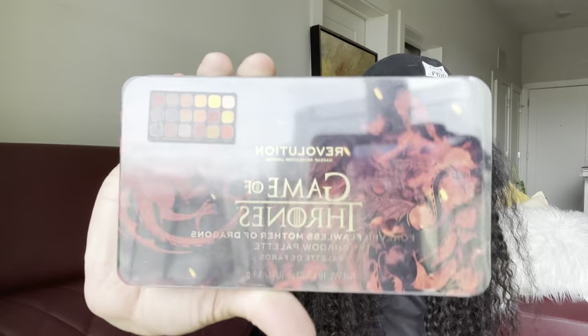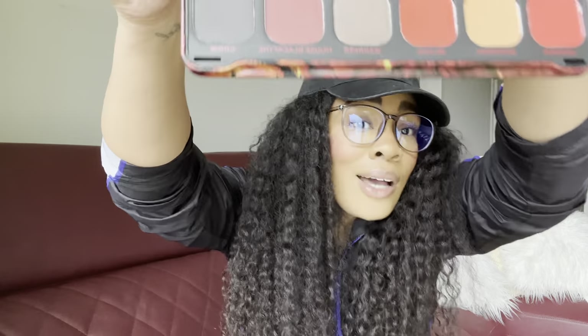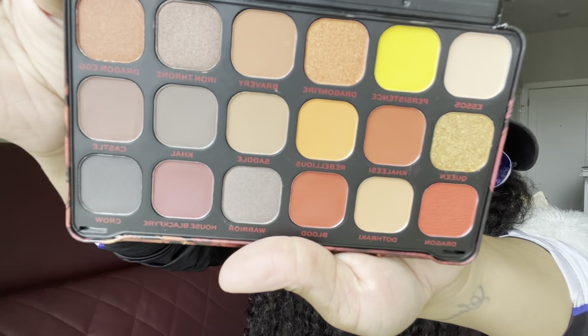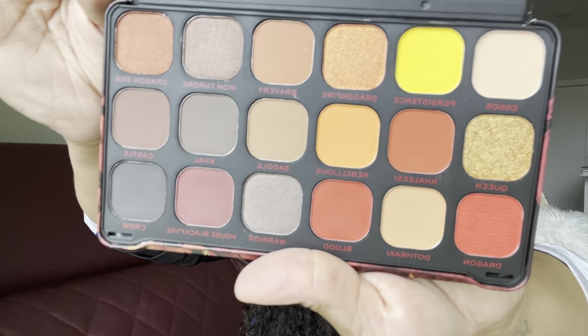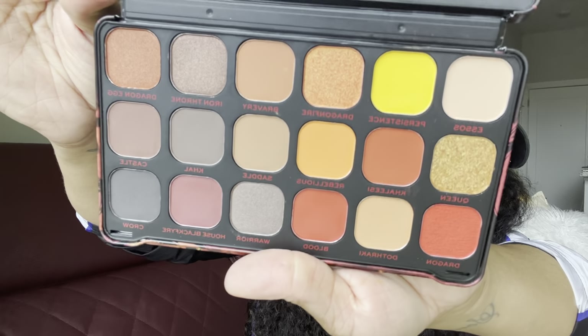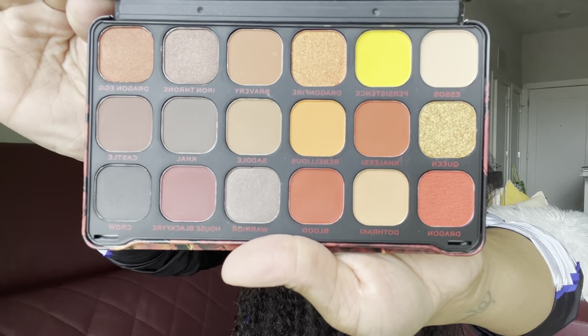The first thing I picked up is this Game of Thrones Revolution Mother of Dragons palette. If you guys watched my last TJ Maxx haul, I went back to TJ Maxx to pick up a couple of things and this was one of them. I said I wasn't going to get any more palettes, but I got another one. I just love this color story — it's got tons of neutrals and lots of nice glitter shades I plan on using a lot, especially in the spring and summer.